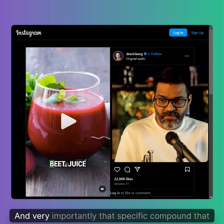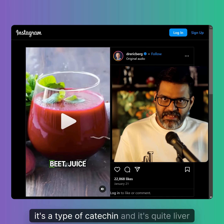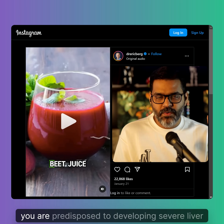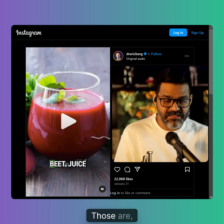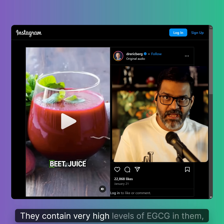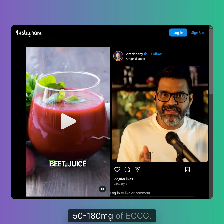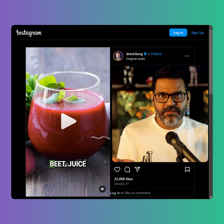Very importantly, that specific compound he mentioned — EGCG — is a type of catechin, and it is quite liver-toxic. If your consumption of EGCG is more than 800 milligrams per day, you are predisposed to developing severe liver injury from green tea. This is mostly found in green tea extracts — the capsules, pills, or powders sold as supplements — which contain very high levels of EGCG and can actually harm your liver.